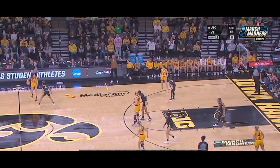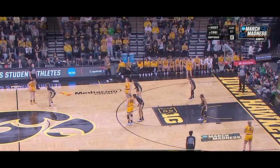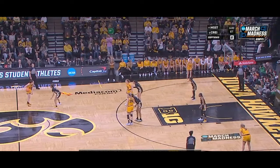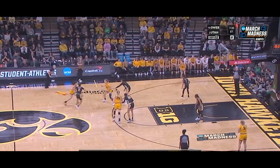This is what makes Kaitlyn so hard to guard. Because she can shoot it from the logo, people will routinely guard her all the way at half court, which gives her all this space to be able to drive past her defender. This is why she's almost impossible to guard in the half court, because you have to guard her everywhere. And contrary to popular belief, she leads the country in assists.